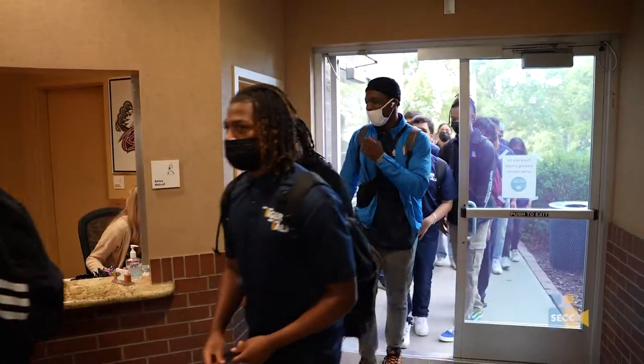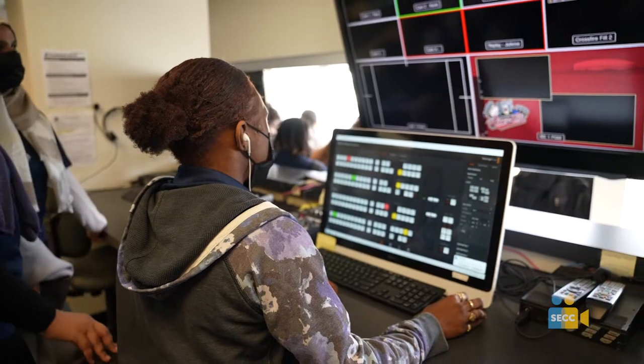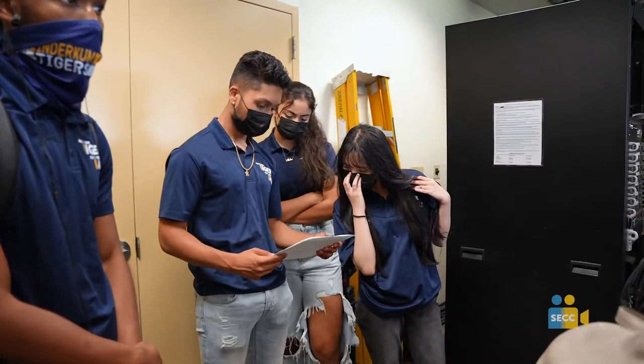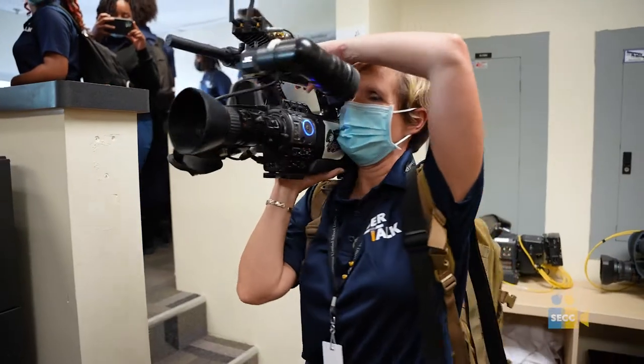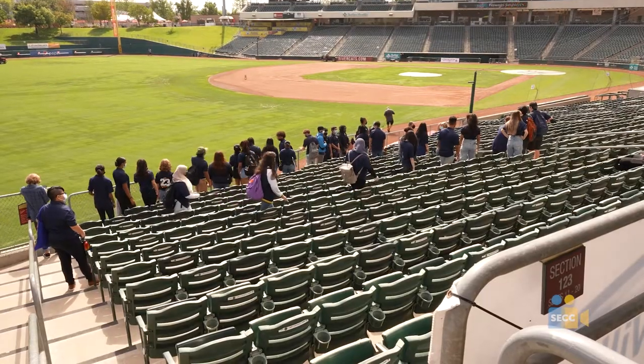We're in the Broadcast and Media Arts Pathway with Broadcast Media 2 and 3, touring the RiverCats and their control room. It's an awesome opportunity to see how you could take the skills that you learn in class. We're a SIVA lab class, and some of the equipment we're using — they even have some SIVA live cameras today — shows how you could transfer those skills to a job.